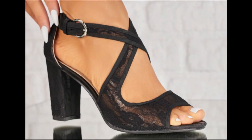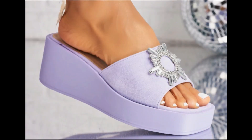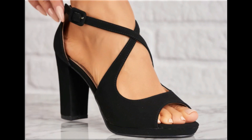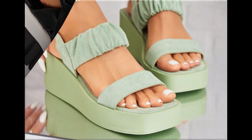Assalamu alaikum everyone, welcome back to my channel. Today in this video I am sharing beautiful, stunning, updated brand new designs of footwear — beautiful styles and latest collection. These all designs are introduced at this time, very soft, comfortable, and you can see the colors are outstanding. It is a beautiful and eye-catching collection.